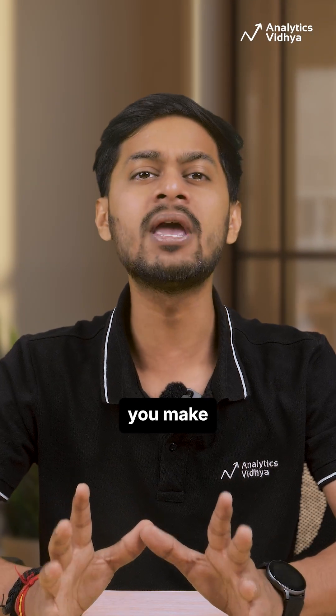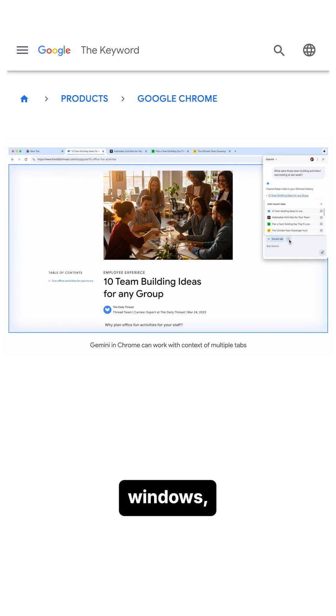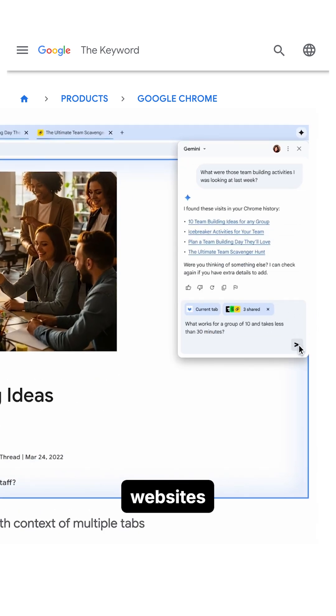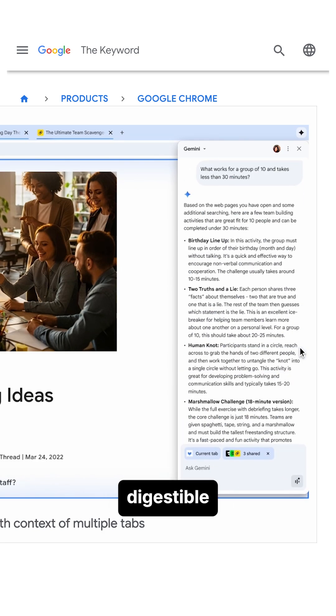Second, Chrome helps you make better sense of all your tabs. Instead of drowning in dozens of open windows, its AI compares, organizes, and summarizes across websites, so trip planning or research collapses into one neat, digestible view.